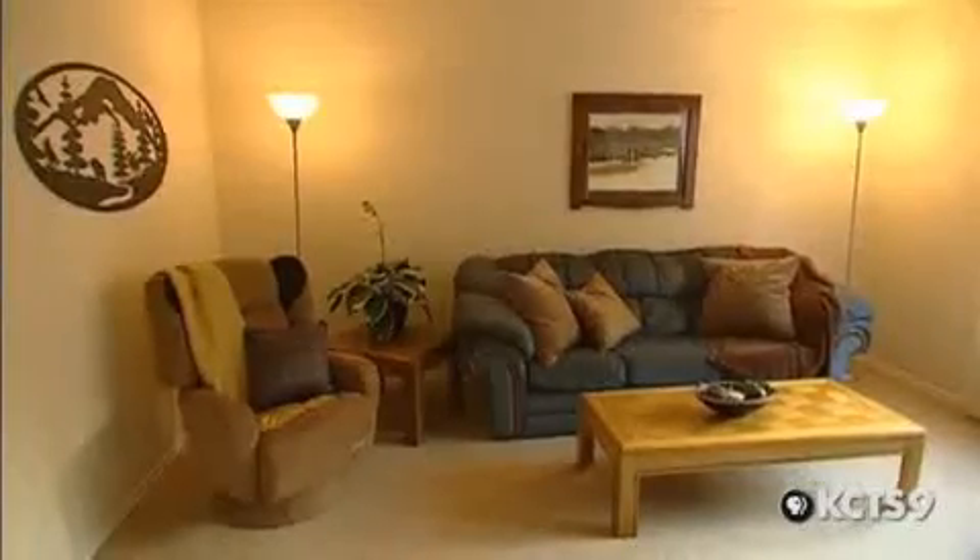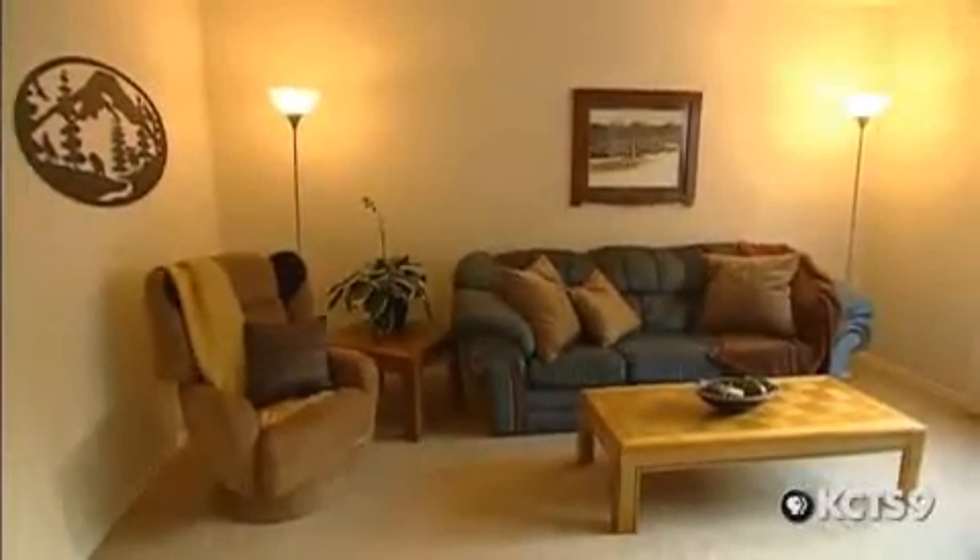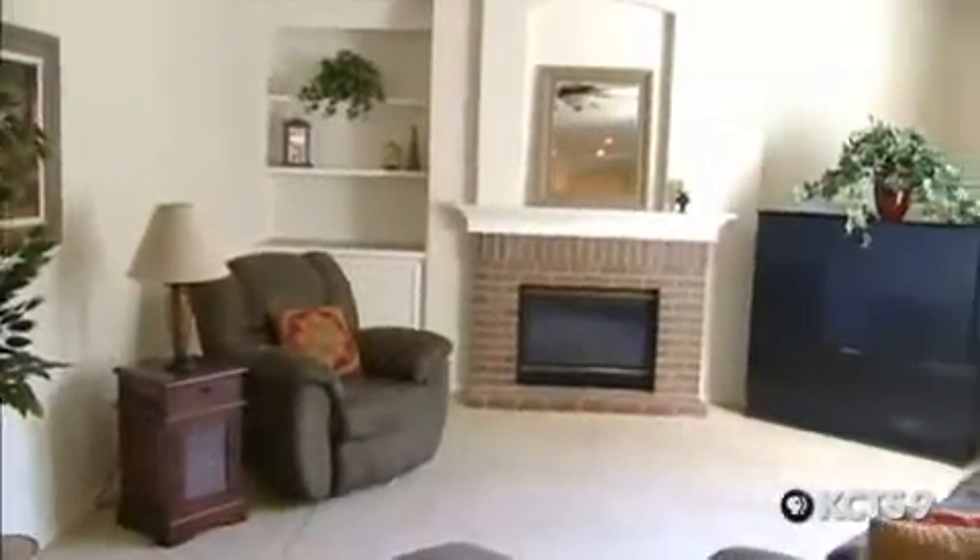Today's market, what we're seeing is 95% of the homes that are staged are selling in 35 days or less. Another tip: instead of pushing furniture flat against the wall, float it, then add warm details.